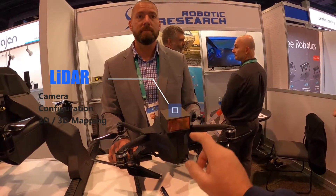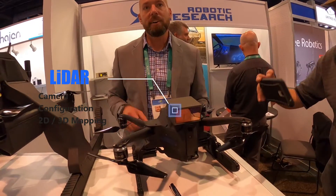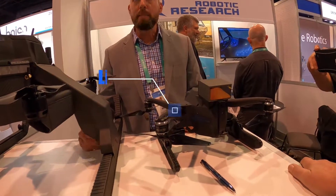I'm seeing an FPV camera. What is this one? That is a LiDAR — it's for 3D mapping development.